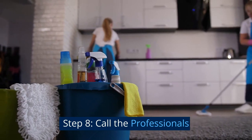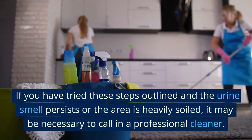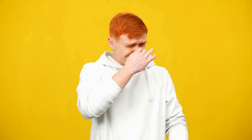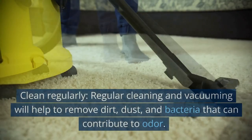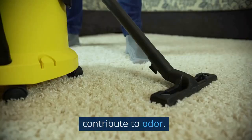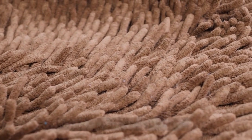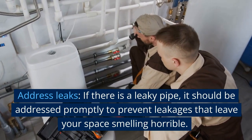Step 8: Call the professionals. If you have tried the steps outlined and the urine smell persists or the area is heavily soiled, it may be necessary to call in a professional cleaner. Step 9: Prevent Future Urine Smells. To prevent future urine smells, clean regularly — regular cleaning and vacuuming will help remove dirt, dust, and bacteria that contribute to odor, especially for toilets, carpets, and upholstery. Also, if there is a leaky pipe, address it promptly to prevent leakages that leave your space smelling horrible.